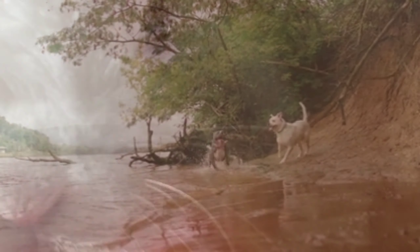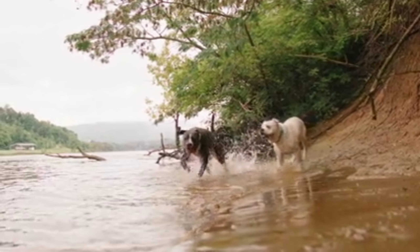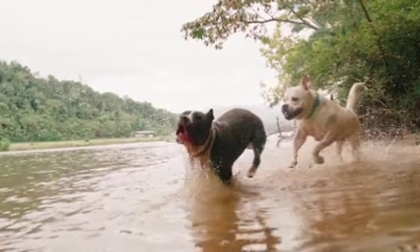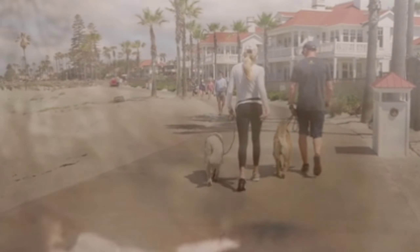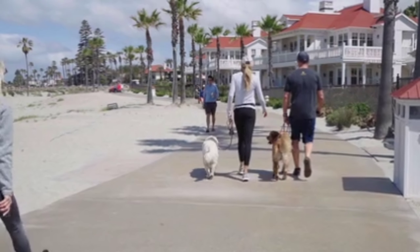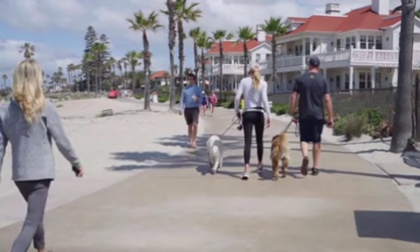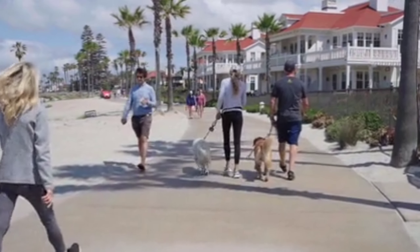When should you get pet insurance? The sooner the better. Whether you're three years into pet ownership or three minutes in, insuring a healthy pet now ensures they'll have the most coverage available later. Every pet insurance plan has waiting periods to prevent fraud, and they differ by company. For example, a company may have a 14-day waiting period for illnesses. As long as your pet makes it through this waiting period before showing symptoms or being diagnosed, they're covered. This period does not start over at policy renewal.